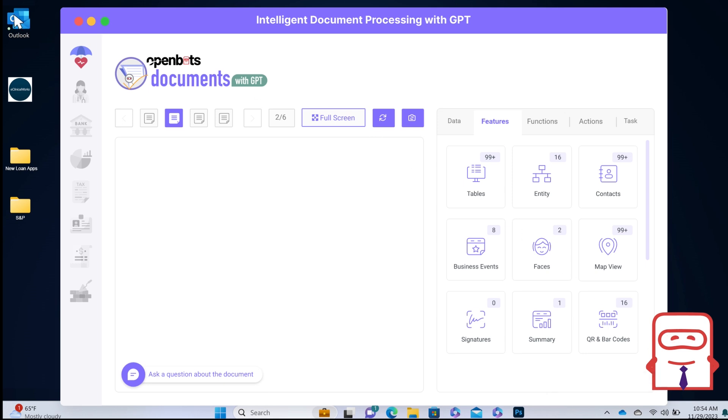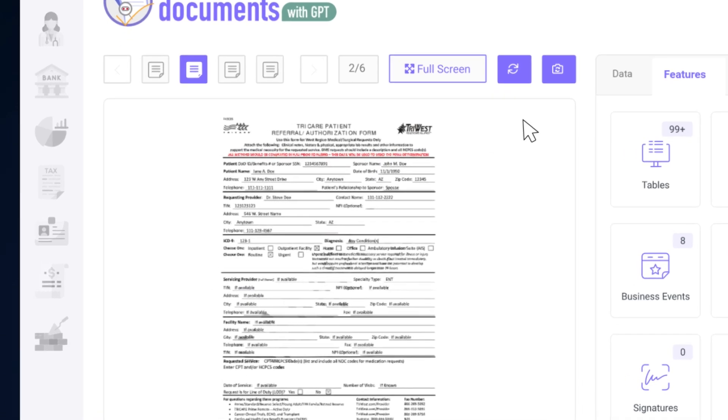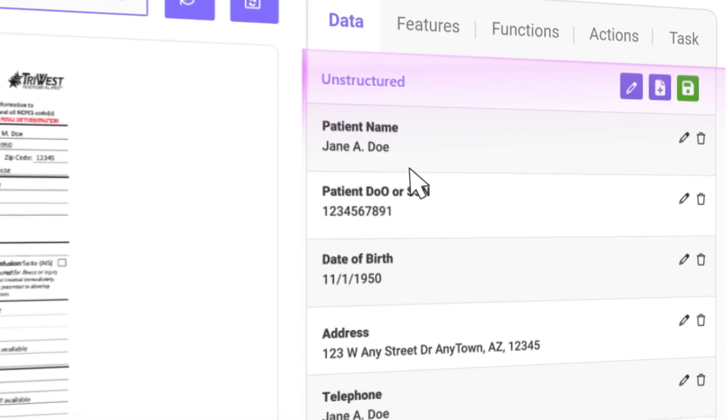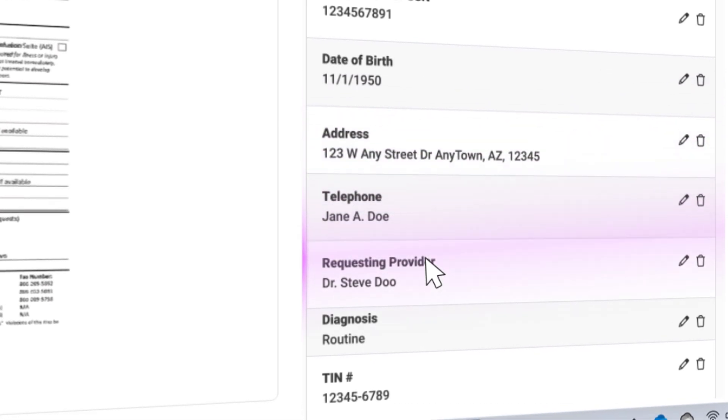Once the fax is scanned and sent to an email, OpenBots effortlessly takes it and seamlessly uploads it to OpenBots Documents. Here, generative AI-powered technology works its magic, analyzing and extracting the data previously selected by the user in a matter of seconds.